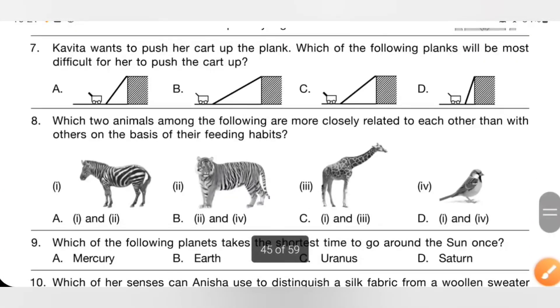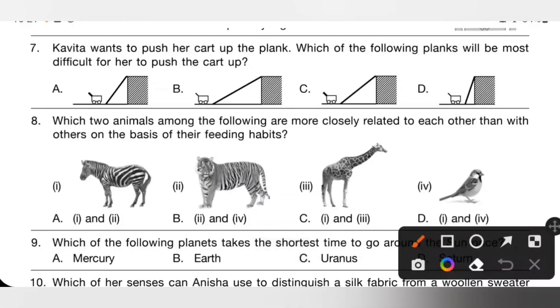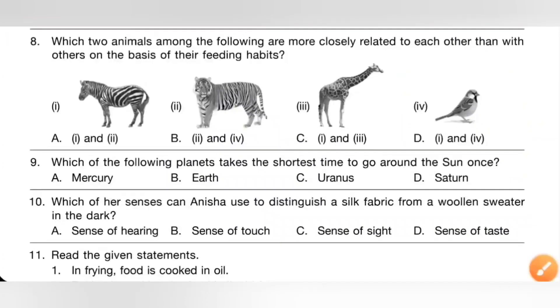Seventh one: Kavita wants to push her cart up the plank. Which plank will be most difficult for her to push the cart up? Please pause the video and check options A, B, C, and D. If the slope is less, it is easier to push the cart up. If the slope is more, it is difficult. Option D has the steepest slope and will be most difficult. So option D is the correct answer.